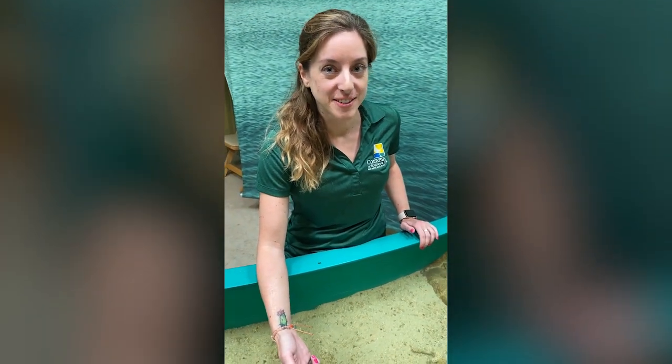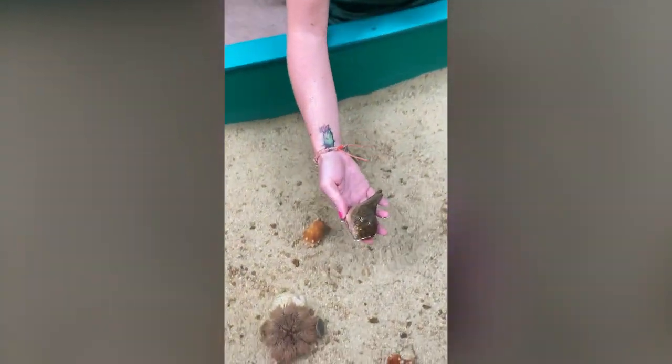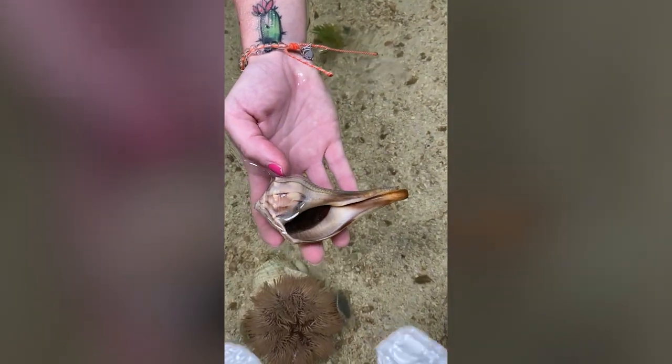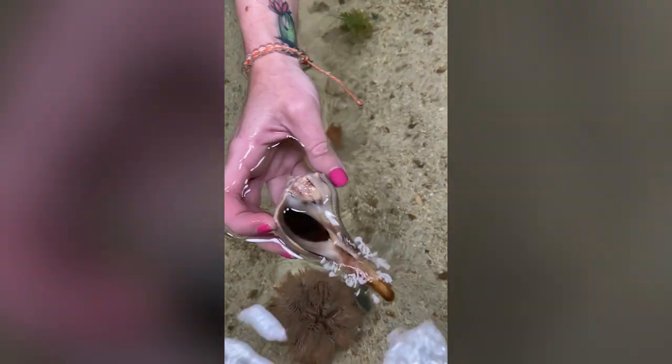Hi everyone, Tani here at the Conservancy Touch Tank, and I have with me a lightning whelk, which is a type of snail. They are a carnivorous snail, meaning they eat meat. So these are big predators out in a beach habitat, so they'll go after other smaller snails or anything that they can catch.